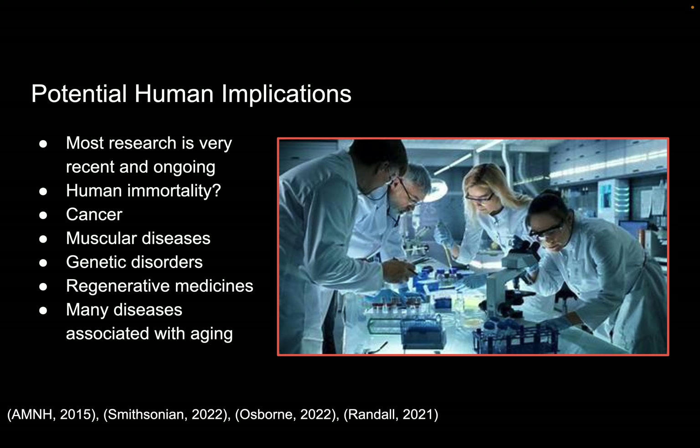Potential human implications. Most research is very recent and it's ongoing, so there's no known benefits yet. But there's definitely research on many potential uses. The first question a lot of people ask is about human immortality. And the answer to that is no, because jellyfish and humans are not very closely related, so we're not going to see any immortal humans anytime soon. But it can certainly be used for cancer research, like many other jellyfish species, as well as muscular diseases and genetic disorders.